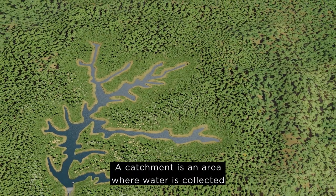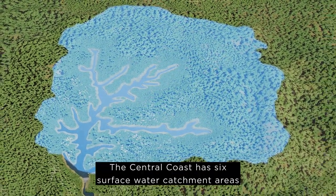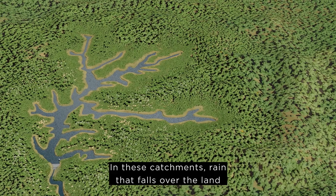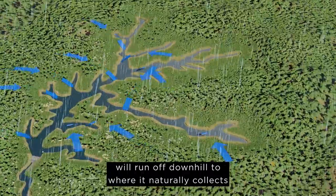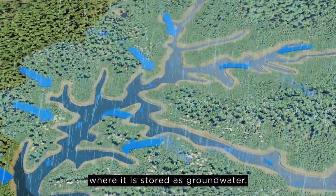A catchment is an area where water is collected by the natural landscape. The Central Coast has six surface water catchment areas that provide drinking water to our region. In these catchments, rain that falls over the land will run off downhill to where it naturally collects in creeks and rivers, and seeps into the ground where it is stored as groundwater.